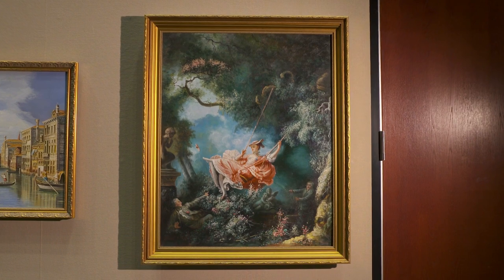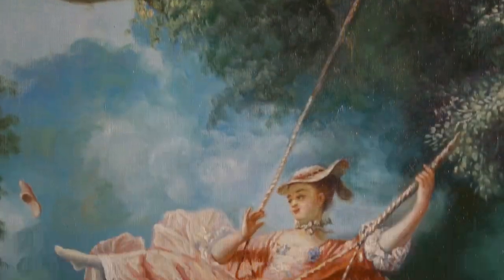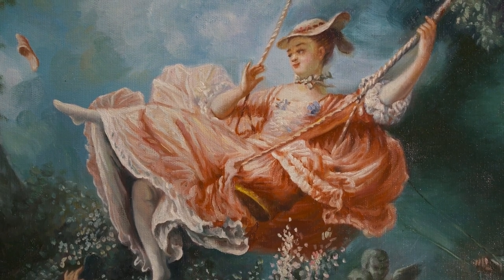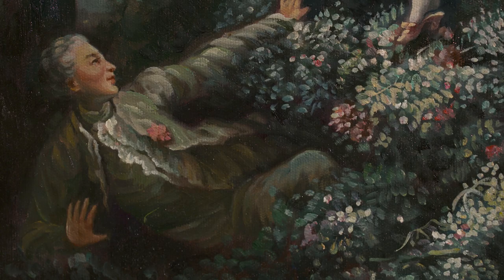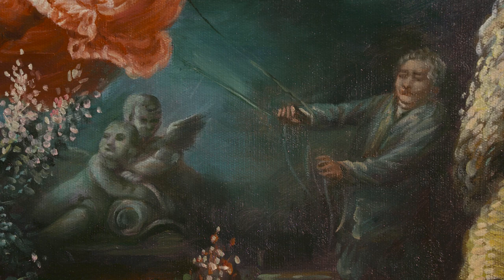We have The Swing by Henri Fragonard. Nobody paid for it because it was so scandalous — the girl on the swing, letting her skirt fly up and her shoe fly off, with a man down in the bushes looking into her skirt. The man who commissioned it said, 'I'm not paying for that.' There's something like that for every painting we have here.